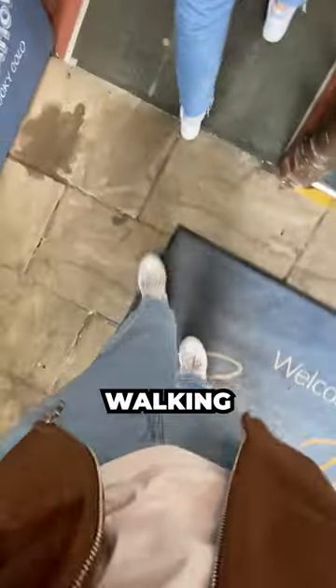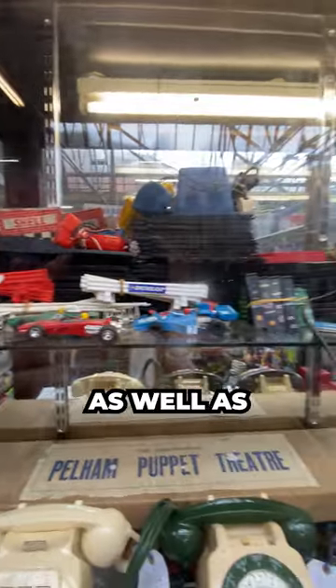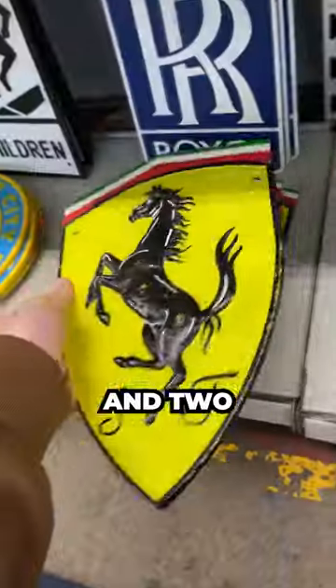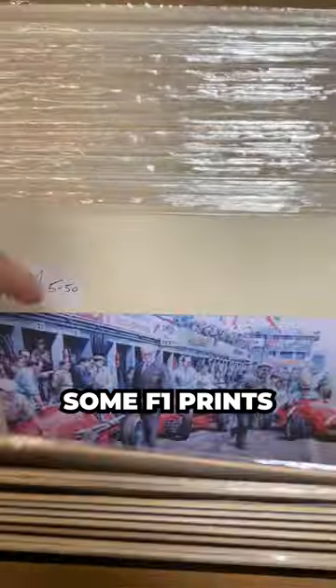We're off to a flying start as immediately after walking through the door I saw this late 2000s McLaren hat and old F1's Garelectric, as well as then finding a Ferrari key holder and two metal signs, neither of which were vintage but still cool.